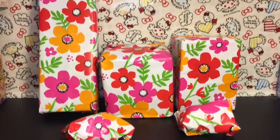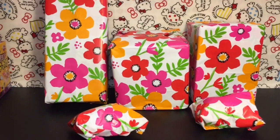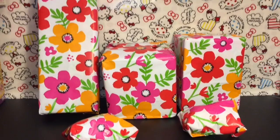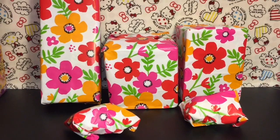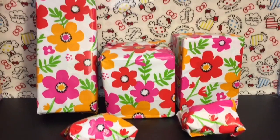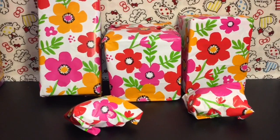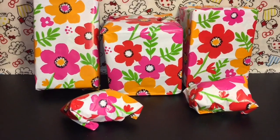Hi guys and welcome to the mini toilet channel. Today I have a different sort of video for you — I'm opening birthday presents that my sister sent me, which is super exciting. She lives in another state and she's always so good with sending gifts well in advance. I'm finally getting around to opening these awesome presents. I have no idea what she got me, but she knows what I like, so let's get started.